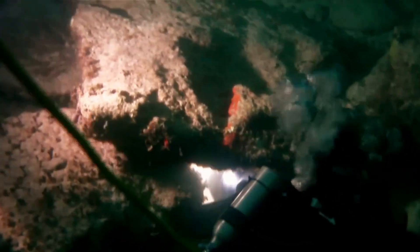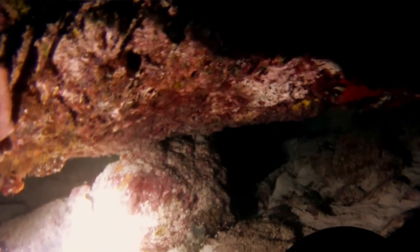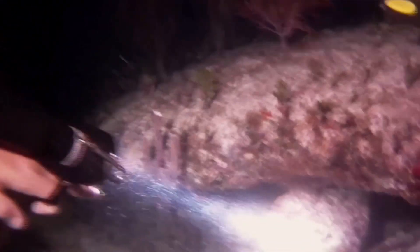Since its discovery, the Bimini Road has been the subject of numerous investigations and research expeditions. In the early 1970s, British researcher Harold Wilkins conducted dives and studies at the site, reporting additional stone structures and artifacts that further fueled speculation about its origins. Around the same time, Dr. Dmitry Rybikov, a pioneer in underwater photography, captured extensive photographic evidence of the formation, providing detailed visual documentation that aided in the analysis and interpretation of the site.